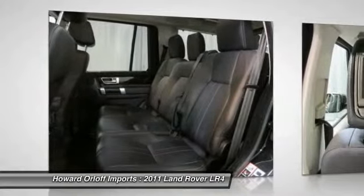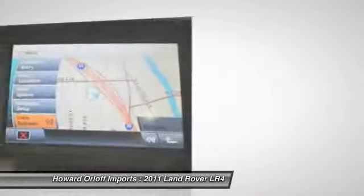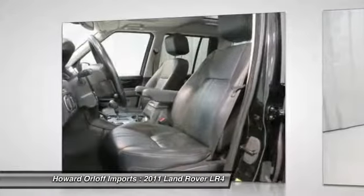Transport everyone in comfort with every amenity in the sturdy and worry-free LR4. Stop by Howard Warlock Imports, located at 1924 North Paulina Street, Chicago, Illinois 60622 to make this car yours today. No haggle, no hassle.